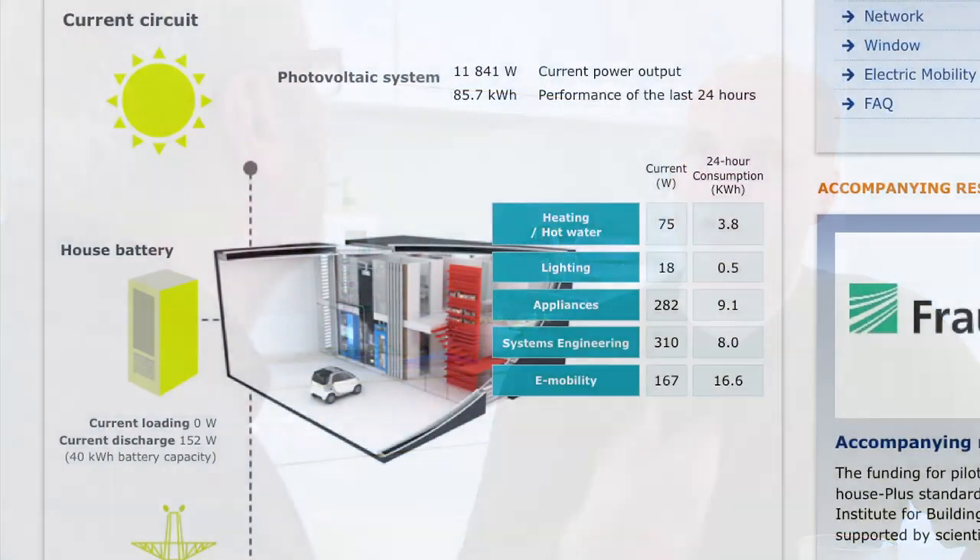Yeah, everything is logged - temperature, CO2, and so on. We could control everything but it's very technical. Really the experiment is that you live here normally, and then at the end people can see how much we used. On the internet there is a homepage where you can see the demand and actual energy use.